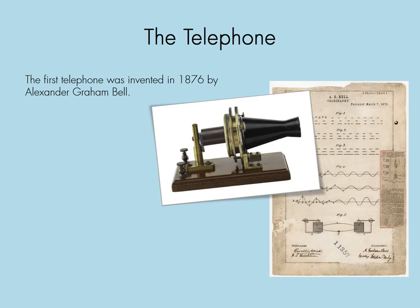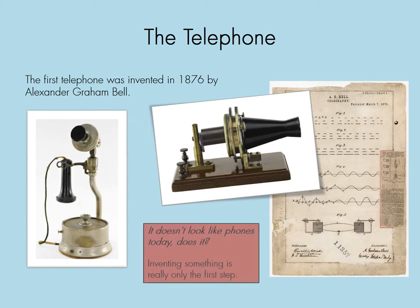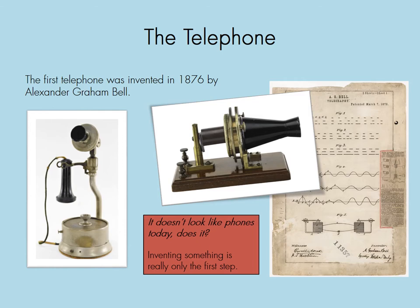The telephone. The first telephone was invented in 1876 by Alexander Graham Bell. That picture shows the telephone, and the other picture shows the patent where he described what the telephone was and why it worked and that he was the first one to invent it. It doesn't look like what we're used to. Even this picture, which shows one of the early telephones you could get in your house in the 1880s, still doesn't look a lot like telephones do today.